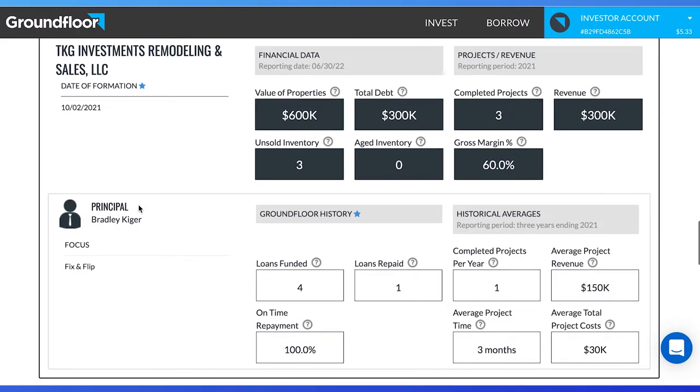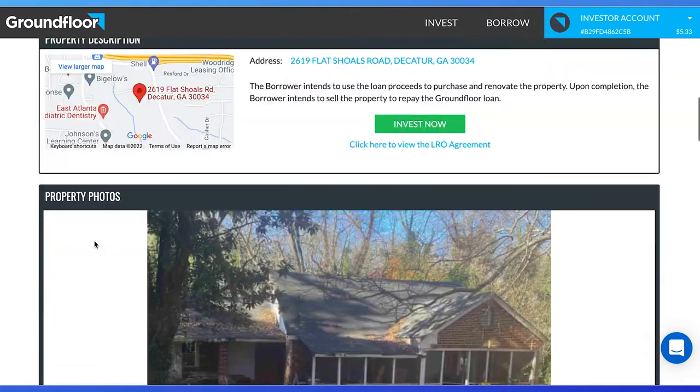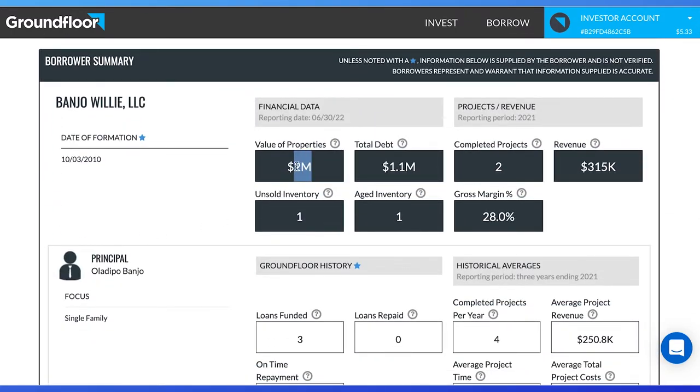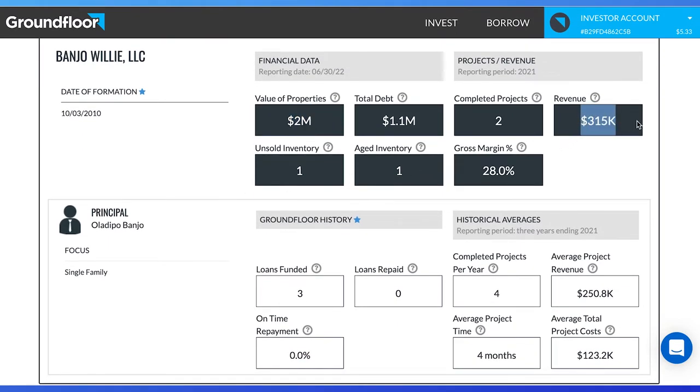Next, I'm looking at 2619 Flat Shoals in Georgia — a purchase and renovation project with a first lien loan. I also like the Georgia area for up-and-coming renovations. It has a good ARV, a C rating, and a 10% rate. I love to see the borrower's experience: a value of $2 million with two completed projects and $315,000 in revenue. What I also like is how many projects have been completed each year for the past three years, which is four properties per year. This LLC was founded in 2010, so there is a long history of performance.